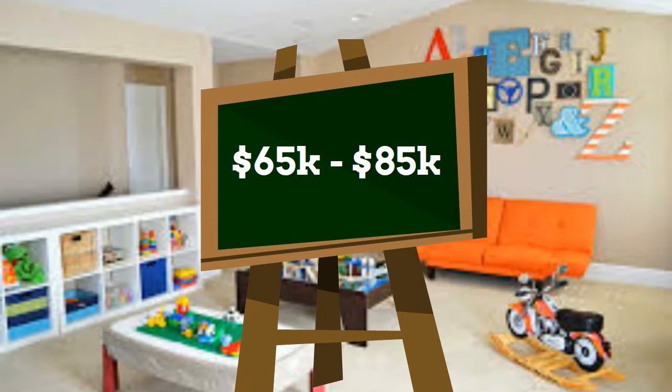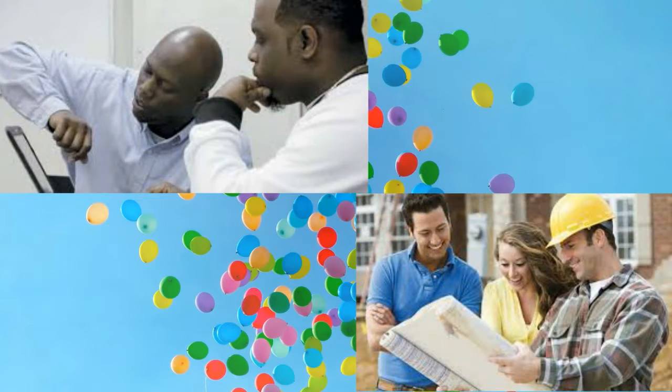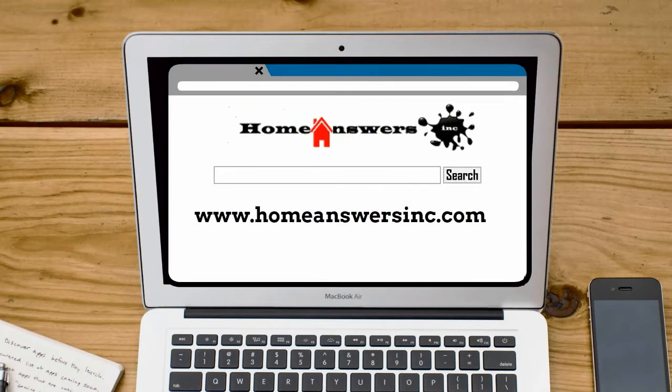it will cost you anywhere from sixty-five thousand to eighty-five thousand dollars. You'll definitely need to hire an architect, structural engineer, and a general contracting company — all of whom we have easy access to at homeanswers.com.